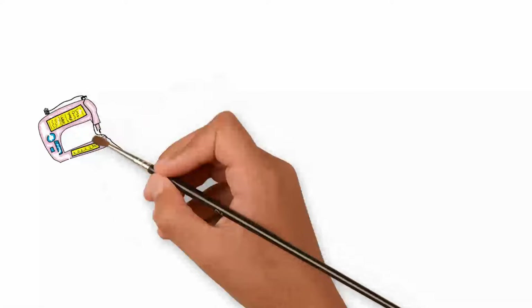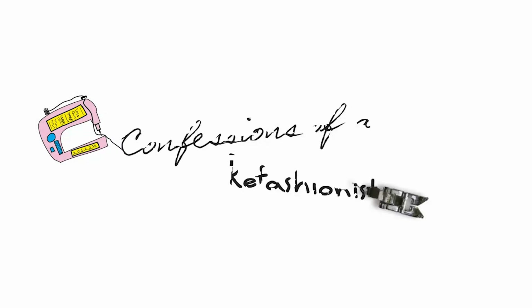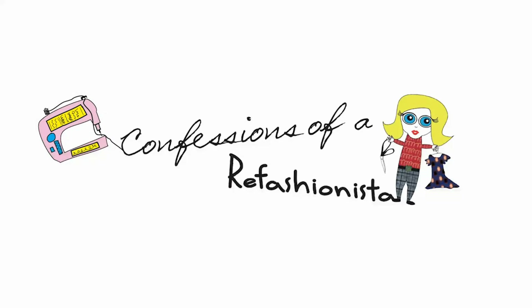Always hit up the thrift shop, especially when they are having a sale, because you never know what awesome treasures other people are going to donate and leave behind just for you. This is Confessions of a Refashionista.